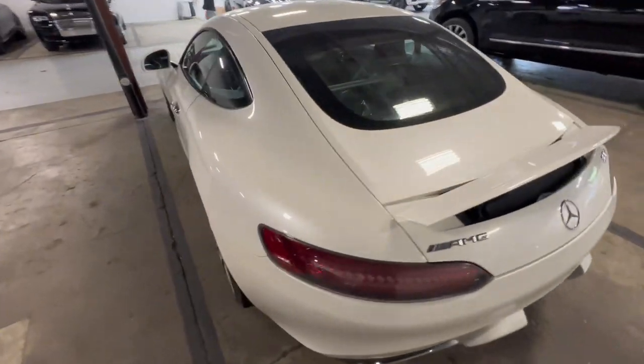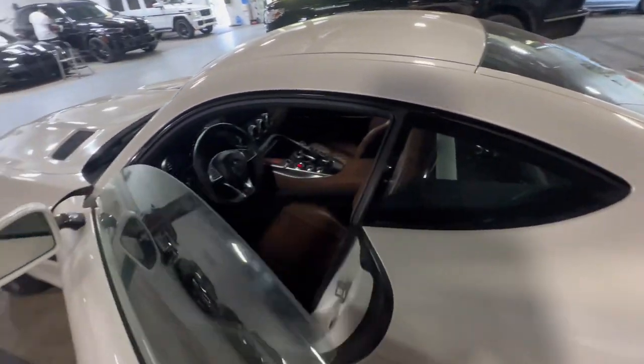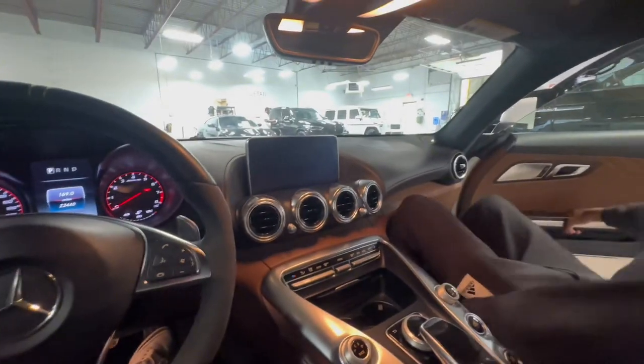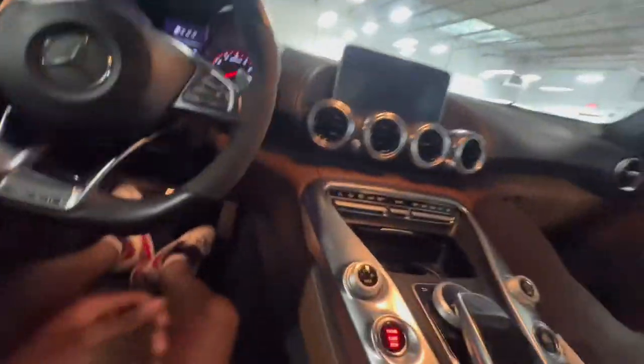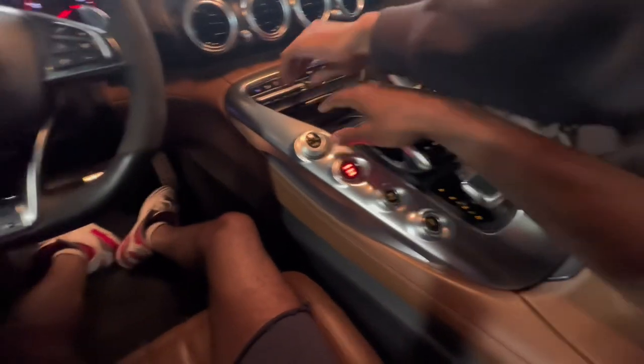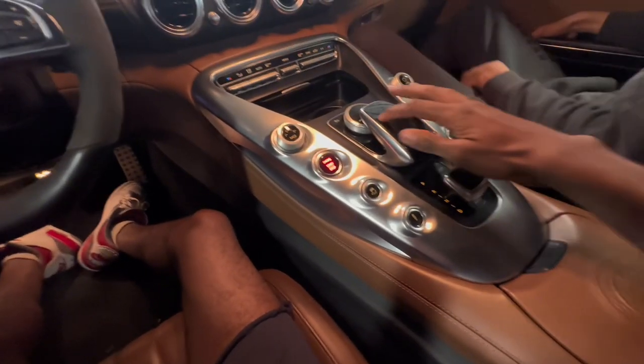Let me know what y'all think of this AMG DTS — white with the peanut butter guts. It's a little dirty right now, this got to get cleaned up. This bitch is a rocket ship. You sit down low. Look at their gauges and buttons and power switches. Would y'all ever see me in one of these? This is how you control your screen — it's like touchscreen.